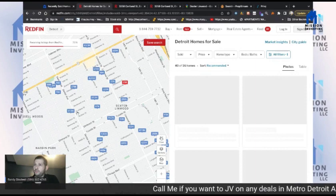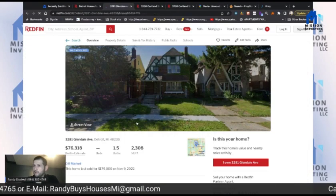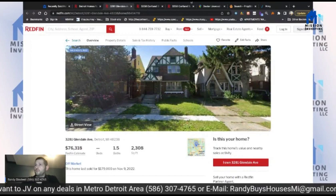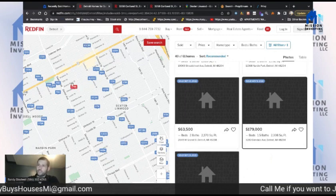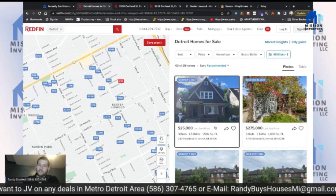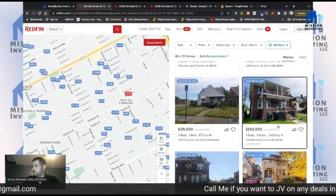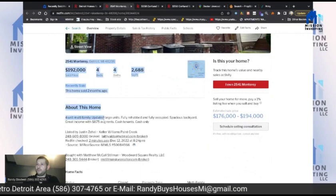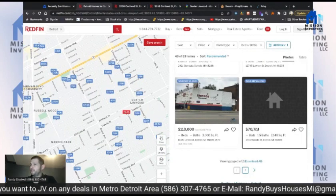We're going to duplicate this and come back here — Dexter Linwood. Looking at comps: here's a home on Glendale, single family. I can't really compare a single family to a duplex, no matter how much you want to. We'd love to have that at $179K as a comp but we can't. There's a four-bedroom, four-bath — that's actually a four-unit — can't really compare that either.